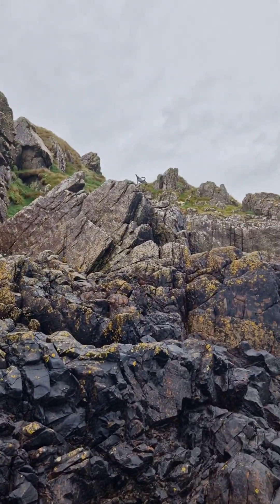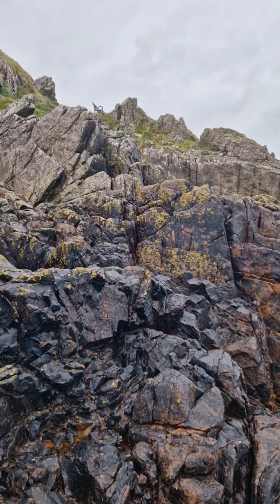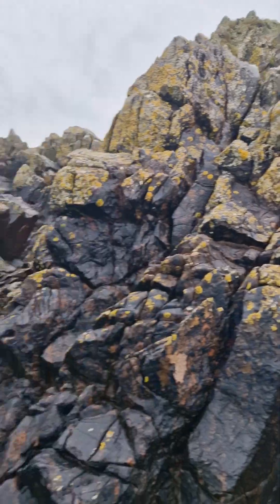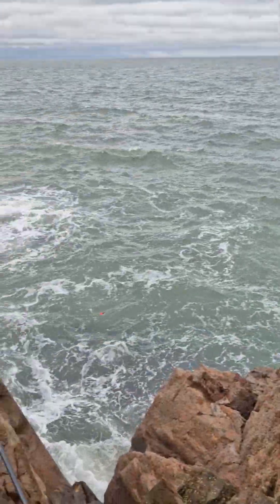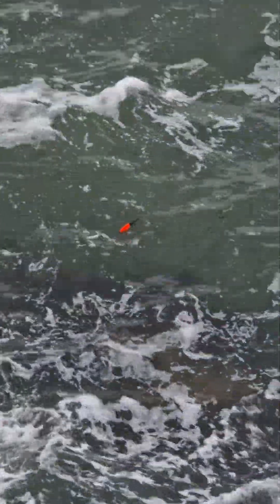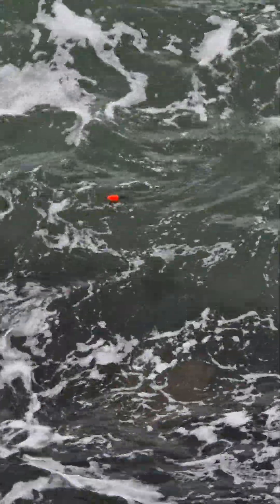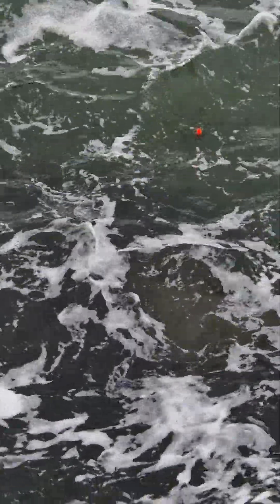All set up. I had to climb down — it's a bit slippy but it's not too bad. You can see the float down there, just right beside it. It's about ten foot deep, so we're in a good spot.